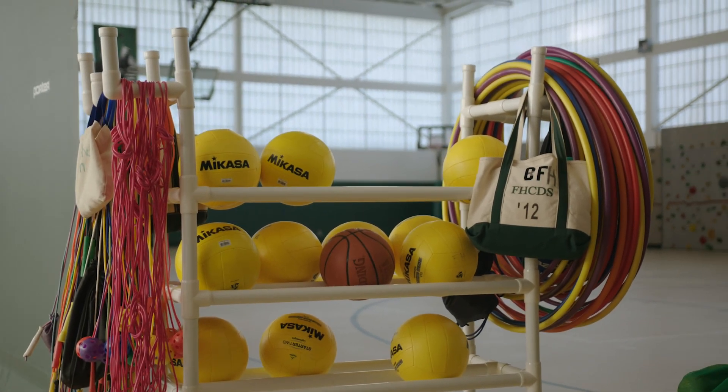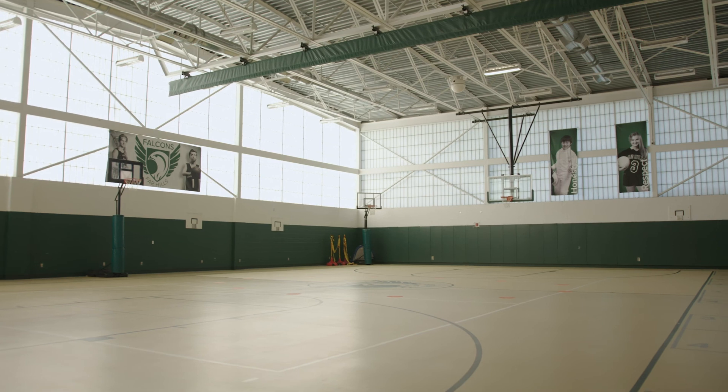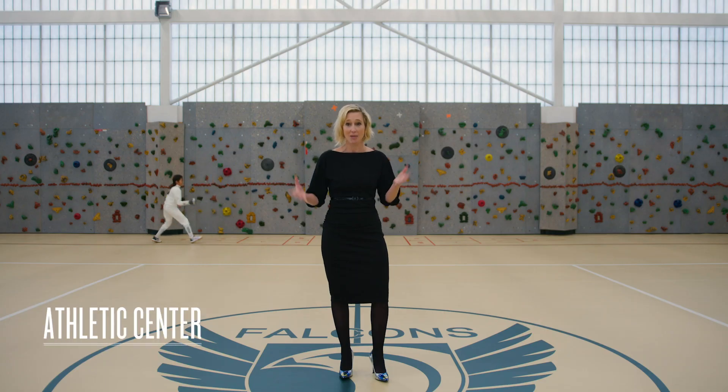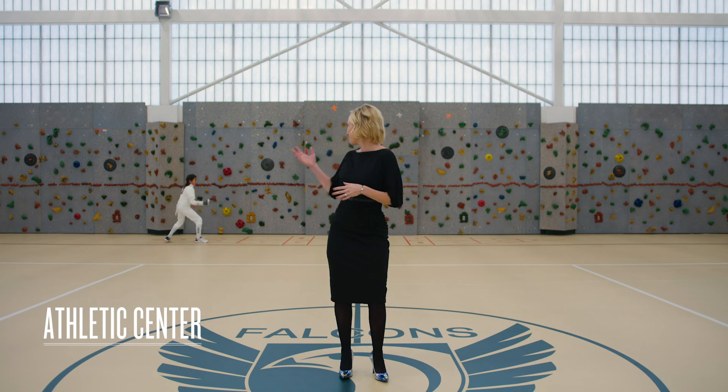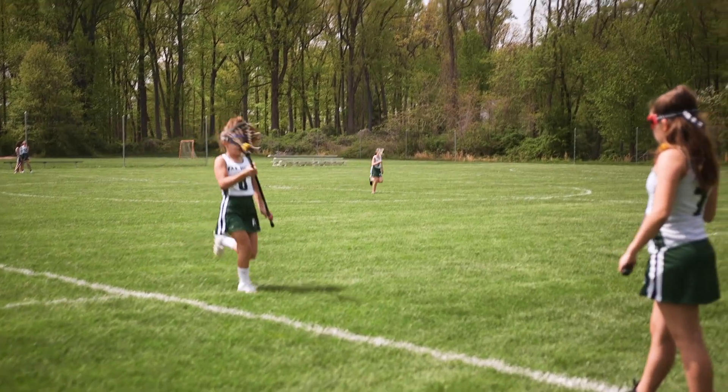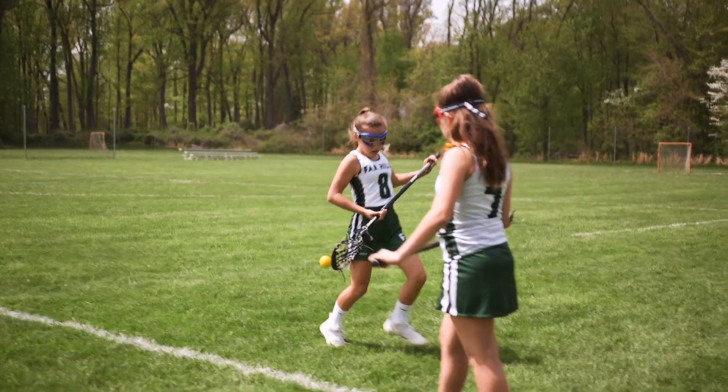Welcome to the Far Hills Country Day School Athletic Center. We have 23 different teams here at Far Hills, and many of those games and practices happen right here, including fencing. We also pride ourselves on balance and the consistent messaging that you'll hear in the classroom and on the courts and on the fields. Our coaches say every day that you're going to enter this gym with a positive attitude, being a team player, and making your best effort — that is what we do every day at Far Hills Country Day School.